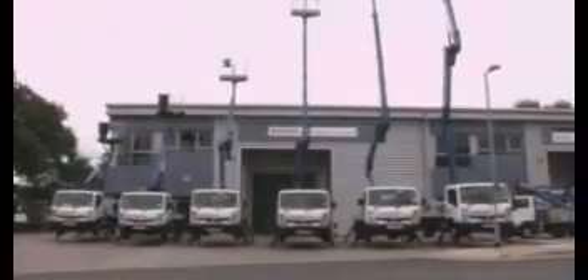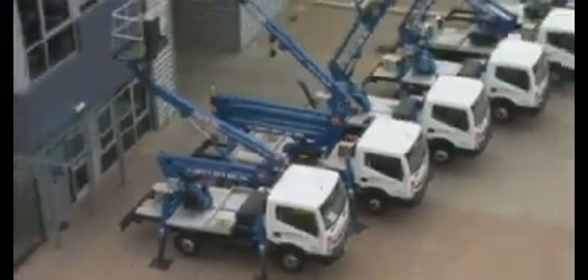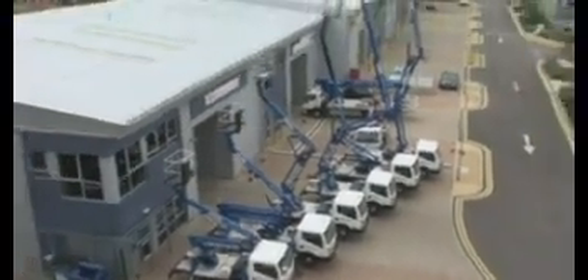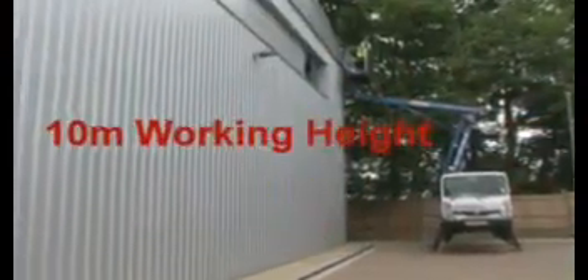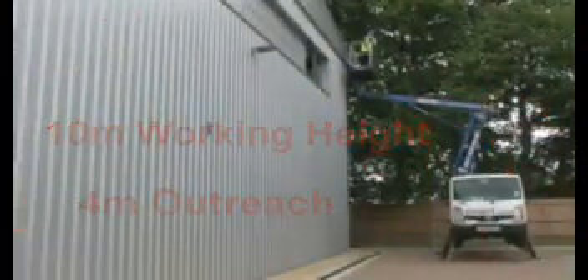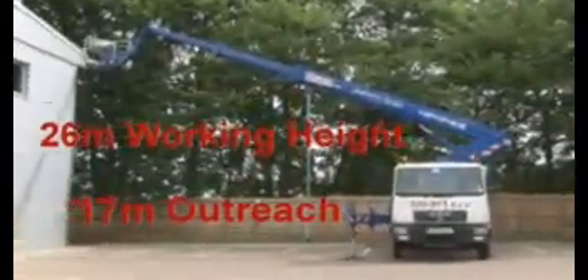Smart Platform Rental is a pioneer of cost-effective, self-drive, truck-mounted powered access and has the UK's largest light truck mount fleet. Self-drive hire starts from just £99 per day and offers access solutions from 10 metres working height and 4 metres outreach to 26 metres working height and 17 metres outreach. You can drive all our platforms on a standard car licence, and operation couldn't be easier with a full familiarisation provided with each hire.